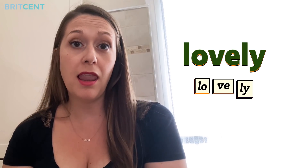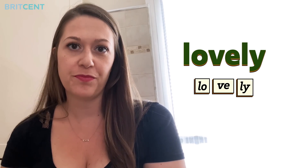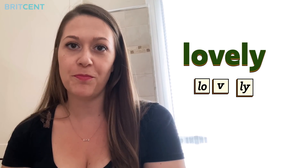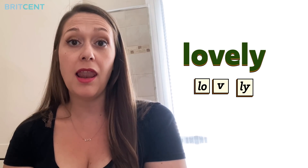OK, so now you know the trick. Let's take a look at one more example. You may pronounce this word as LOVELY, which native speakers will understand but it sounds a bit unnatural. Instead, let's drop the E sound in the middle and say LOVELY.